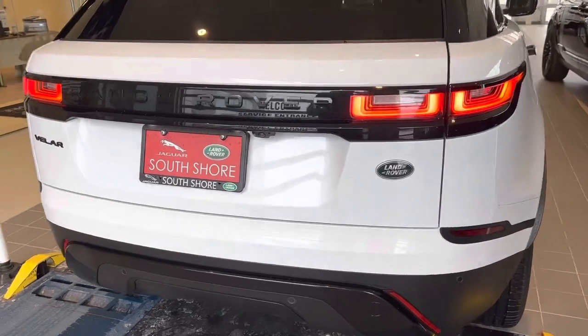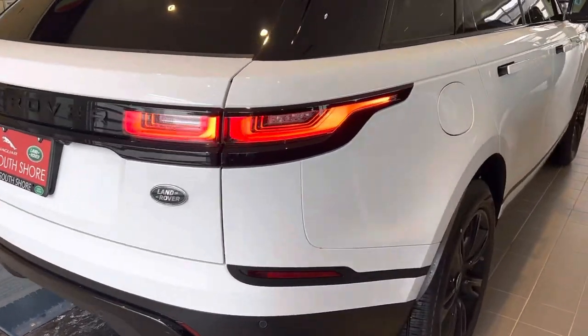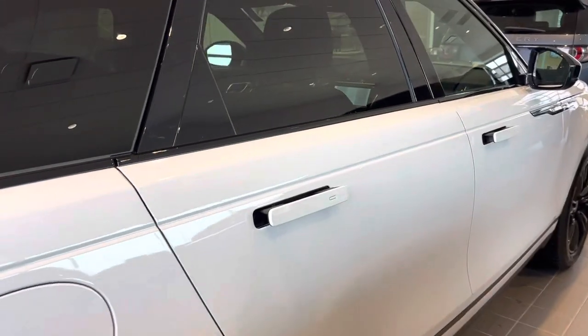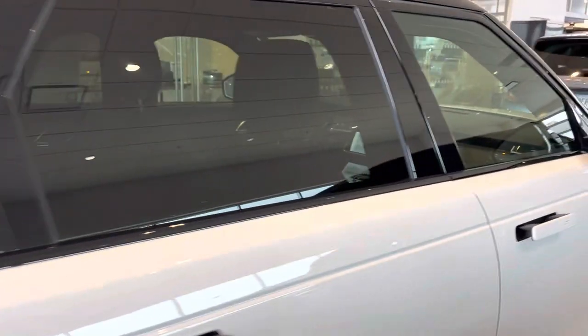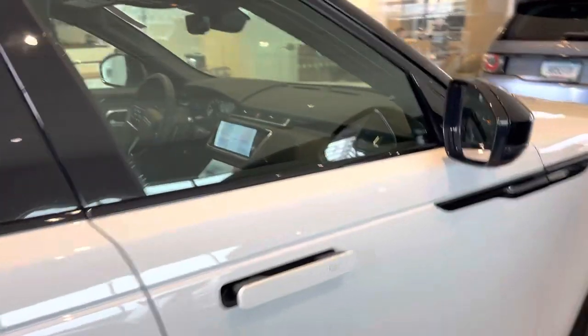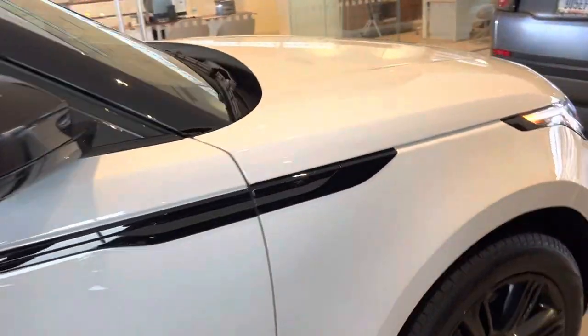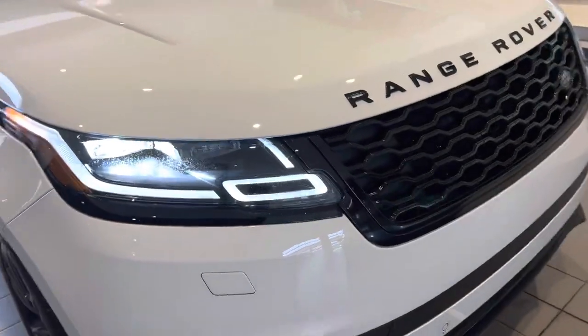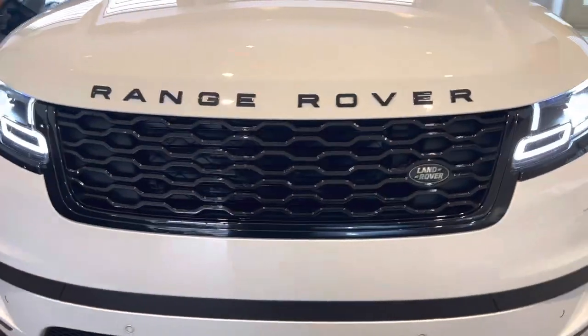Tons of standard features on this vehicle, such as lane departure alert, blind spot monitor, and premium LED headlights.